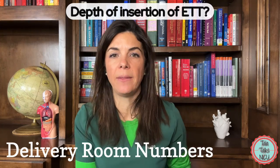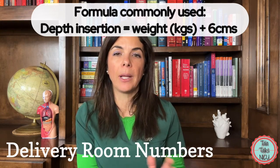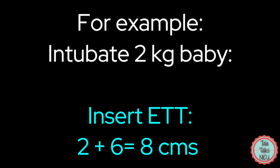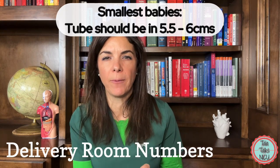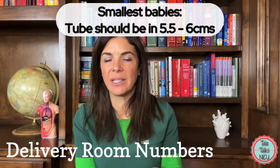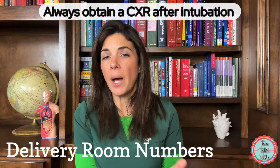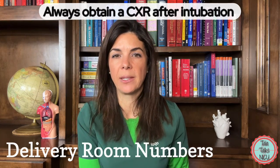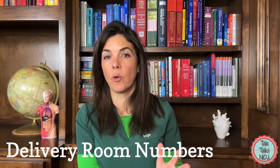How far do you push in the endotracheal tube? The formula we've always used is the weight of the baby plus six centimeters. For example, a two-kilo baby: two plus six equals eight centimeters. However, for very small babies — considerably less than a kilo — the tube generally needs to go in somewhere between 5.5 and 6 centimeters, so that formula doesn't work well for the tiniest babies. A 22–23-weeker is intubated at about 5 to 5.5 centimeters. Always confirm position with a chest X-ray, with the tube tip ideally between the clavicles and the carina.